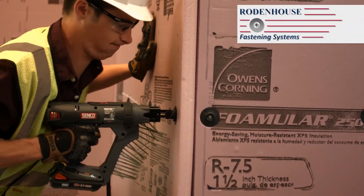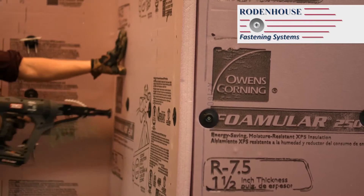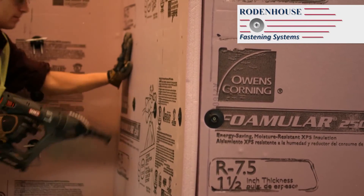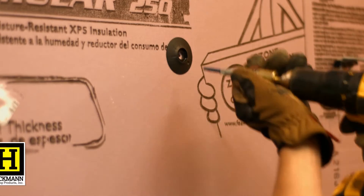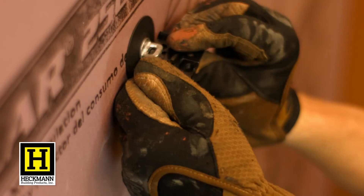The continuous insulation is attached with air sealing thermal grip washers and grip deck screws from Rodenhouse Incorporated, while the brick veneer is permanently and efficiently anchored to the structure with a positive veneer anchoring system from Heckman Building Products.